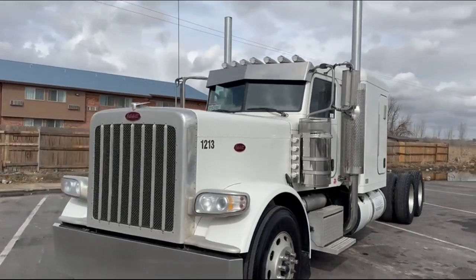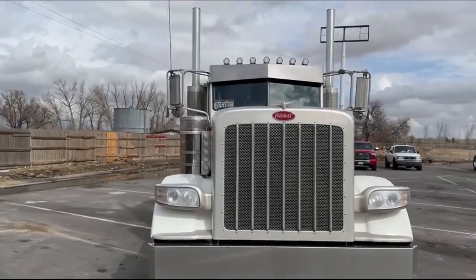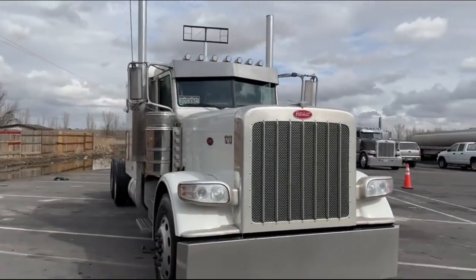2022 Peterbilt 389, 565 Cummins in it, 13k front, 40 rears, 18 speed.